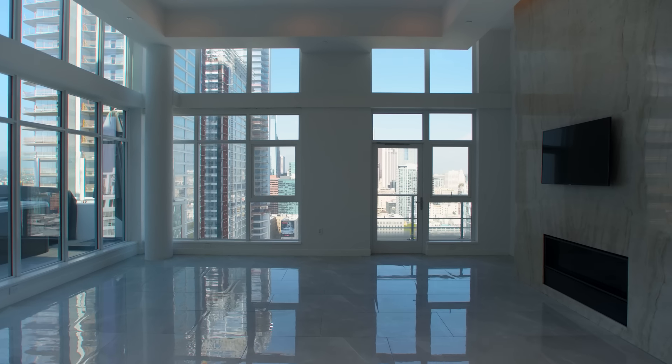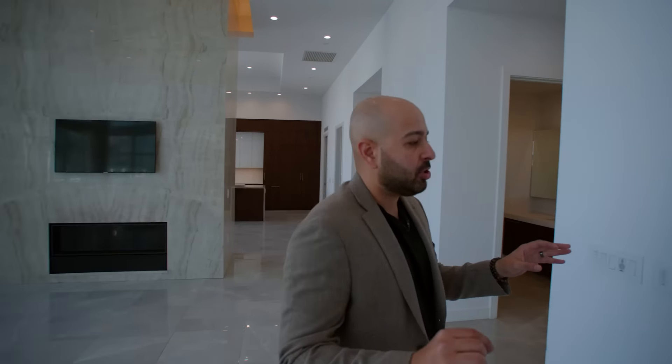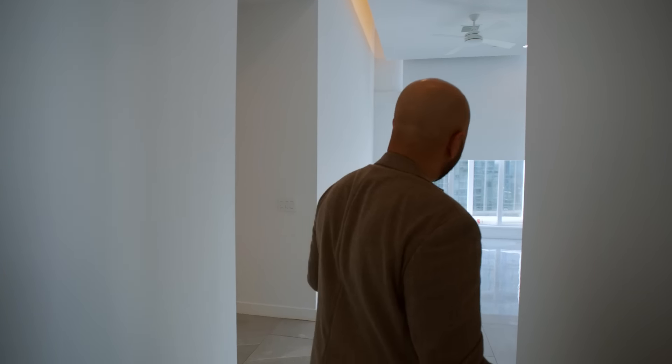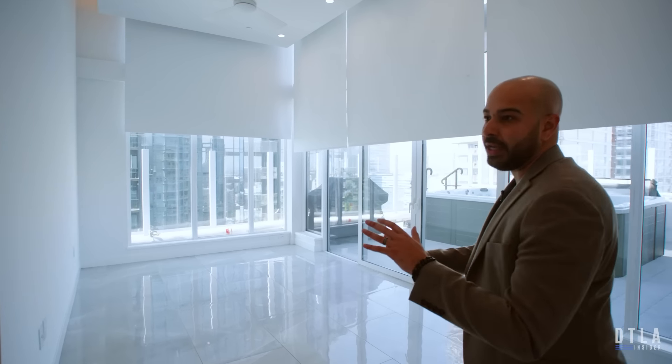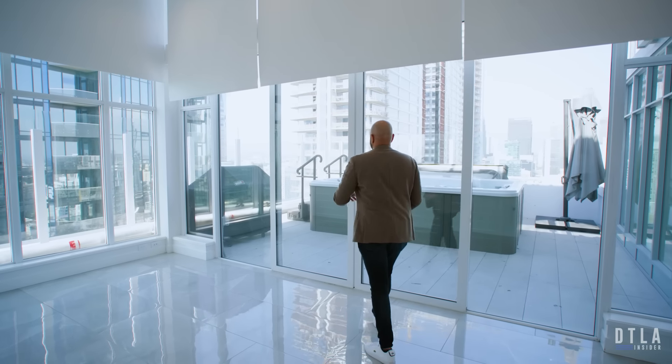Walking back down the hallway into the great room — and I have to keep emphasizing these north-facing views from pretty much everywhere in this entire unit. Absolutely fantastic. Now for the master suite. First thing you notice: 18-foot ceilings and motorized shades — not just in this room, but throughout the entire unit and all the bedrooms.